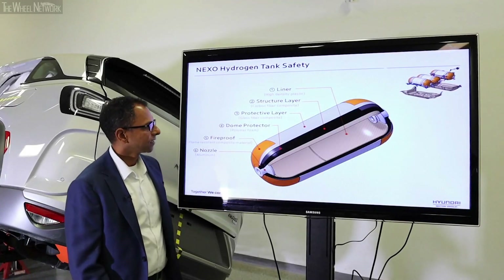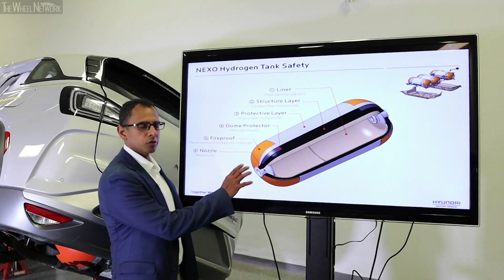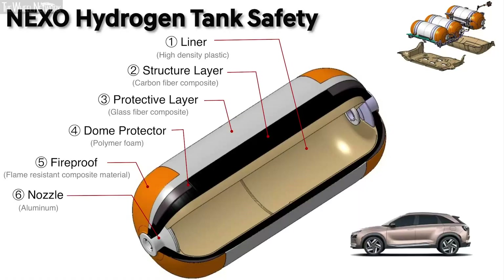Nexo uses high-tech cutting technology for hydrogen storage fuel tanks. It comes with five different layers. Layer 1 is high-density plastic. Layers 2 and 3 are structural layers, which are for protection — dome protector and fireproof, which is a flame-resistant composite material.